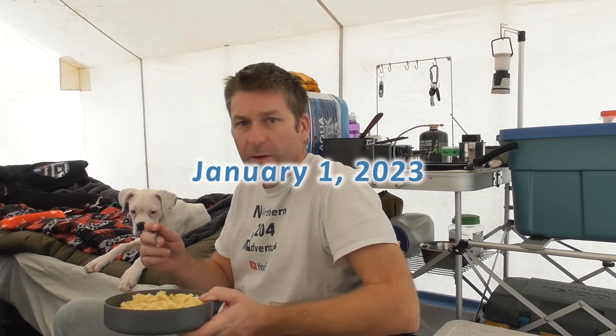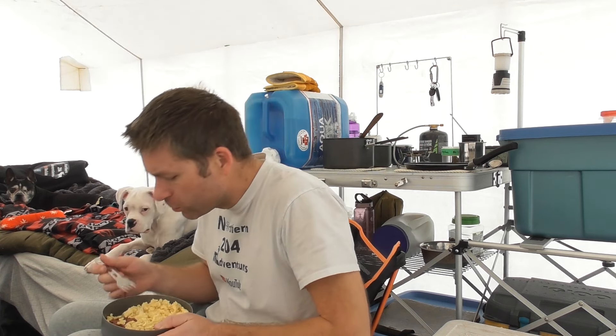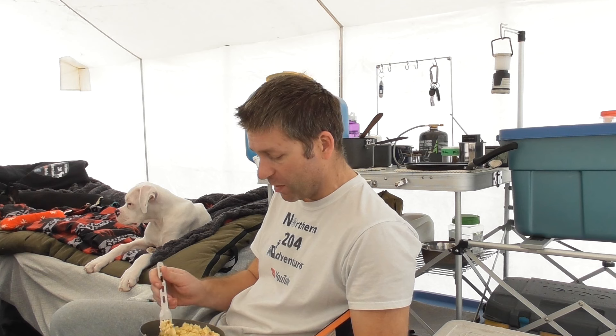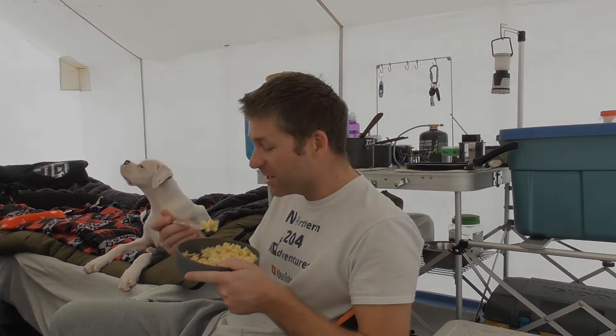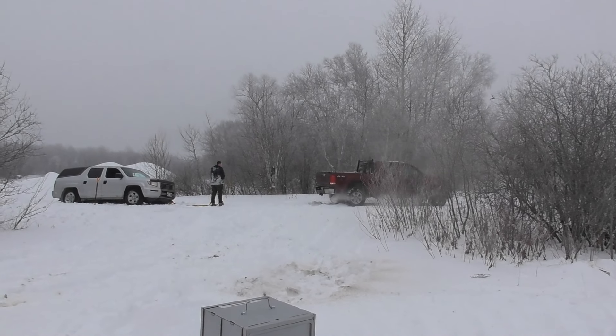Happy New Year everyone, we're gonna call it a night. See you in the morning. Well, we're having scrambled eggs and ham for breakfast - we got up at around 8:30, didn't go to bed till 2. We're just having coffee and breakfast and these dogs are all super ramped up, so we're gonna have to take them outside and burn off some energy. This is how we're spending our New Year's afternoon.